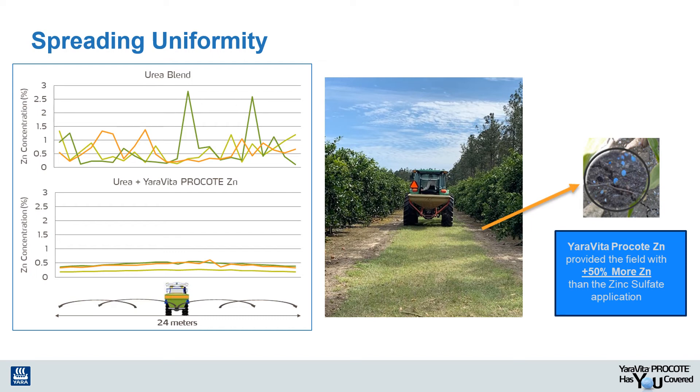In this study comparing spreadability of zinc sulfate versus Pro Coat, we found that Pro Coat actually provided the crop with 50% more zinc than the standard zinc sulfate blend, simply by eliminating the segregated patterns during the application process in the field.